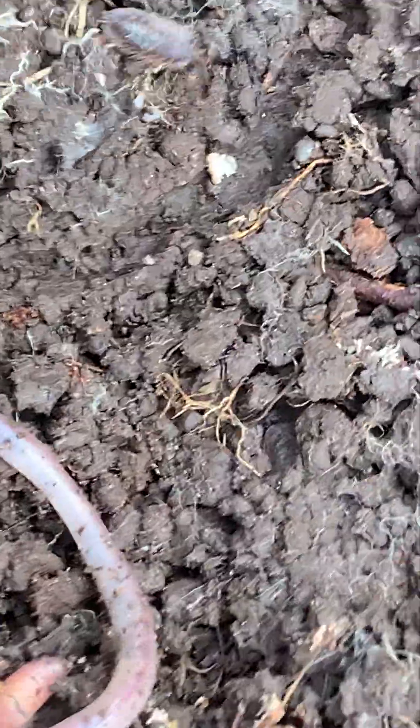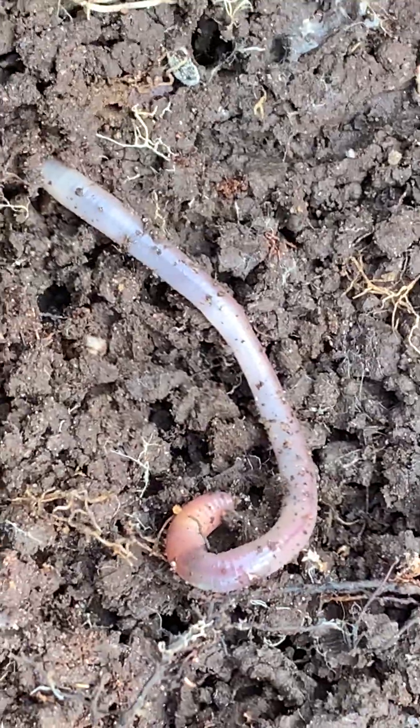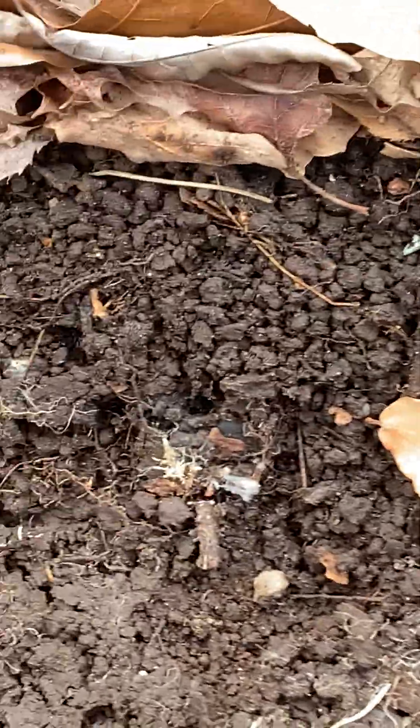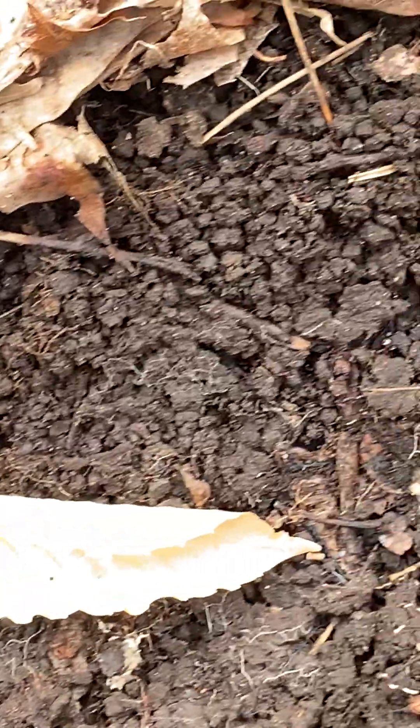Look at that giant worm — look at the size of that guy! Huge. They're good decomposers, so we need worms. They break down all the dead and decaying matter, so they serve their purpose.